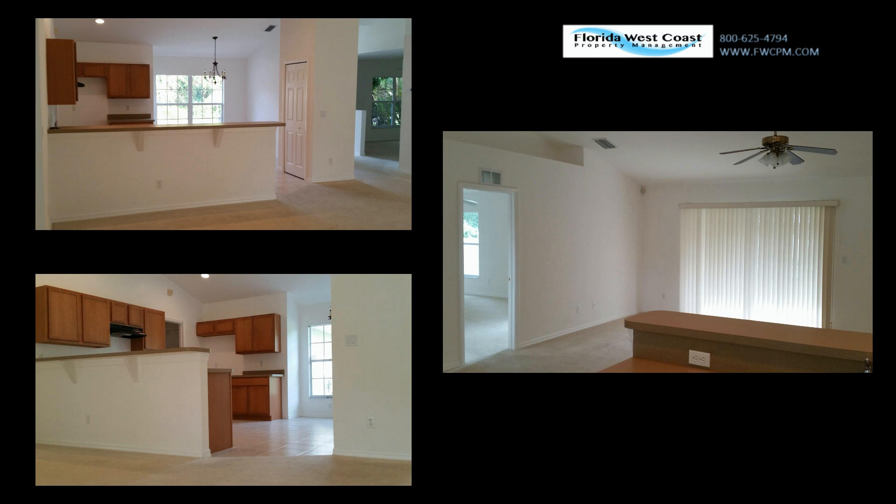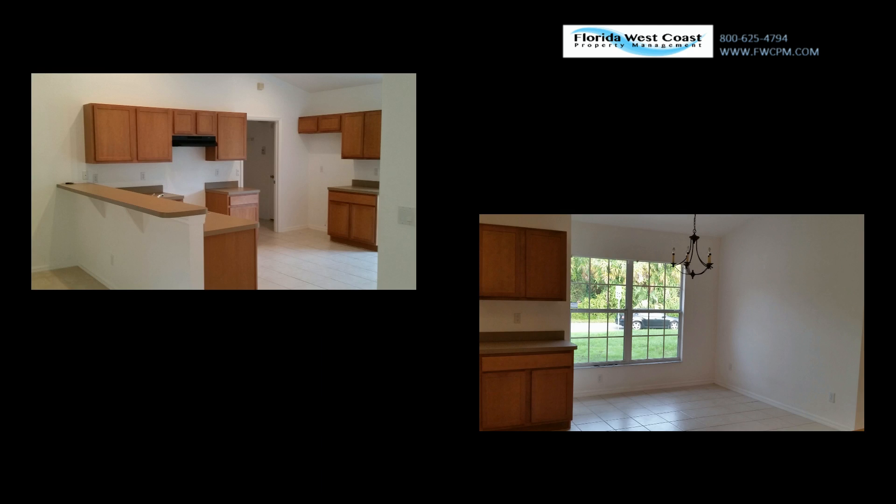Inside the home you'll have plenty of space. This open concept has a large living area, spacious kitchen with a breakfast bar looking onto the patio and gorgeous backyard. The kitchen will offer a brand new appliance package.